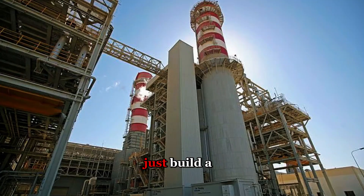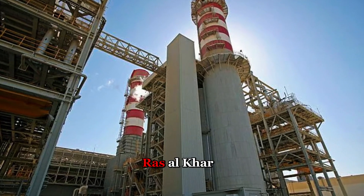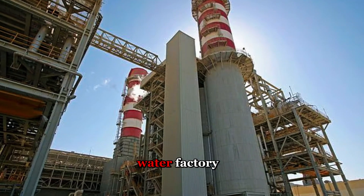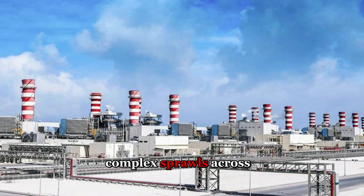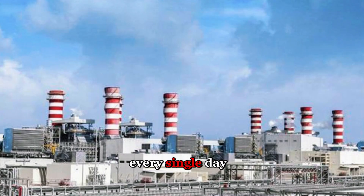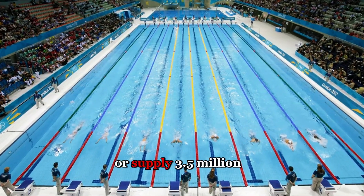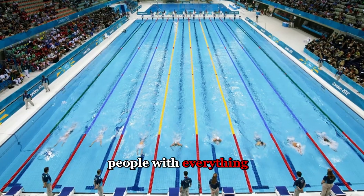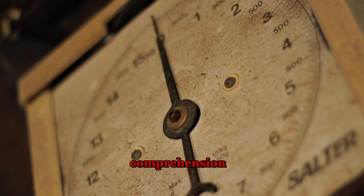Saudi Arabia didn't just build a desalination plant — they bet the survival of an entire nation on Ras al-Khair, the world's largest water factory. This $7.2 billion complex sprawls across the eastern coast, producing over 1 million cubic meters of fresh water every single day. That's enough to fill 400 Olympic swimming pools, or supply 3.5 million people with everything they need to drink, cook, and clean. The scale defies comprehension: intake pipes stretching offshore, processing halls the size of aircraft hangars, storage tanks towering overhead.